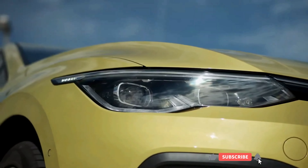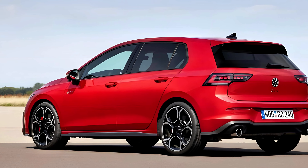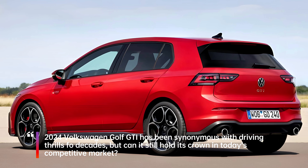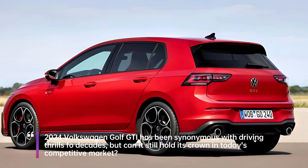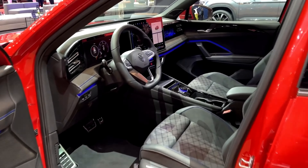Today, we're peeling back the layers on a legend — the all-new 2024 Volkswagen Golf GTI. This hot hatch has been synonymous with driving thrills for decades, but can it still hold its crown in today's competitive market? Let's hop in, fire it up, and see what makes this iconic machine tick.